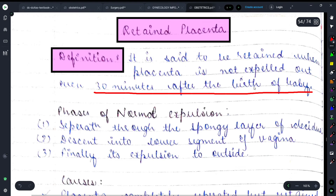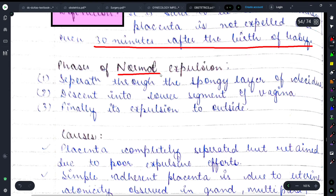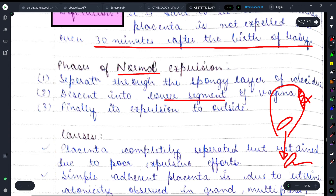The phases of normal placental expulsion are: first, separation through the spongy layer of decidua; second, descent into the lower segment and vagina; and finally, expulsion to outside. So normally the decidua layer detaches, the placenta descends from the lower uterine segment into the vaginal segment, and then is expelled outside.